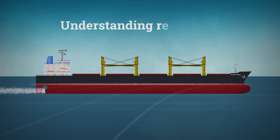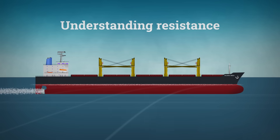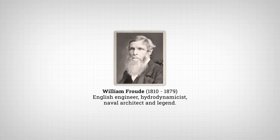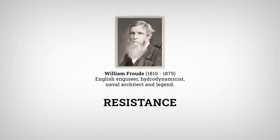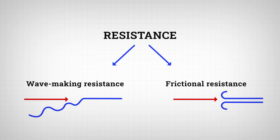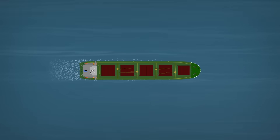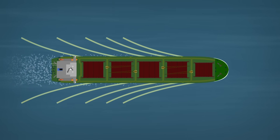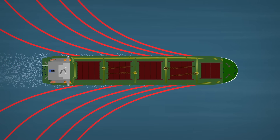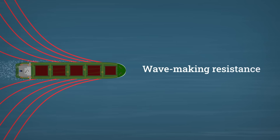Understanding the resistance characteristics of a hull is crucial in modern ship design, because it directly affects fuel efficiency, speed and overall performance. Back in 1861, English engineer William Frude suggested that resistance has two main parts: wave-making resistance and frictional resistance. When a ship, or any object, moves through the water, it pushes the surrounding liquid aside, which creates waves. The energy used to make these waves slows the ship down, which is why it's called wave-making resistance.